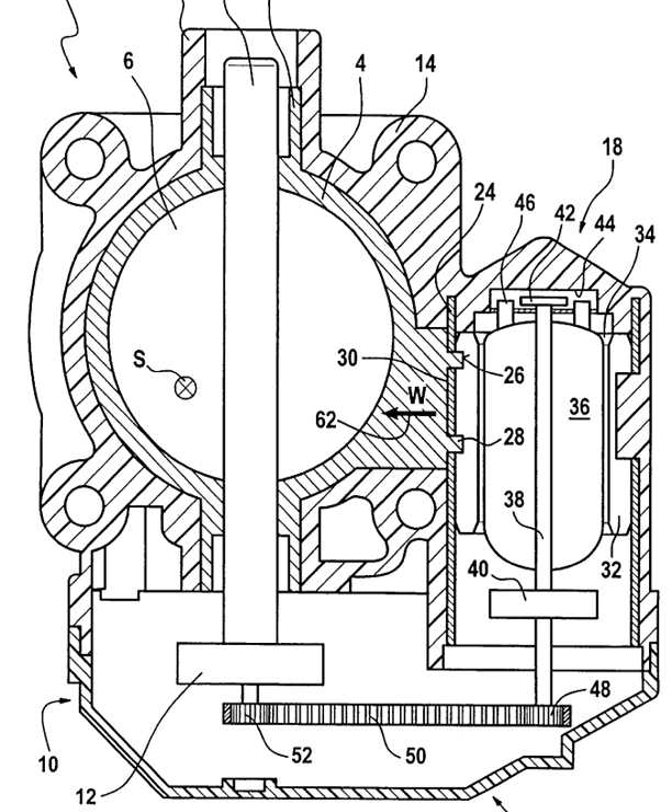The benefits of electronic throttle control are largely unnoticed by most drivers because the aim is to make the vehicle powertrain characteristics seamlessly consistent irrespective of prevailing driving conditions, such as engine temperature, altitude, and accessory loads.